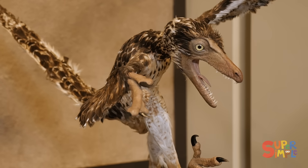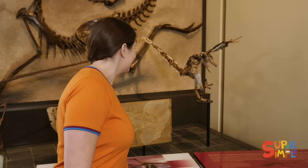Look — this dinosaur has feathers. It's called an Archaeopteryx, and it's one of the first birds that was ever discovered. I've never seen a bird like that.